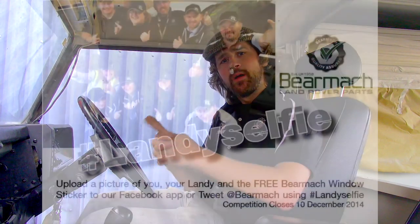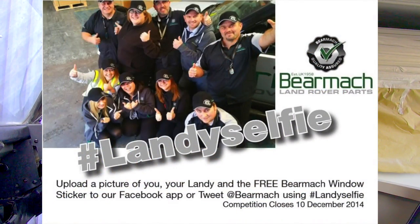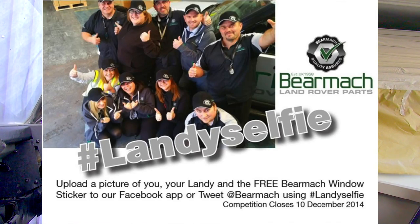Our workshop guides are brought to you in partnership with Bear Mac. On the run up to Christmas, Bear Mac have got a competition of their own going on to win a day out at Land Rover Experience Centre. The competition is titled Landy Selfie — loosely speaking they're after a selfie of you with a Land Rover, but there is a catch: you need to jump onto their Facebook page and get one of their Bear Mac stickers in your window first. It's a great prize and they're running it for a couple more months, so do get involved.